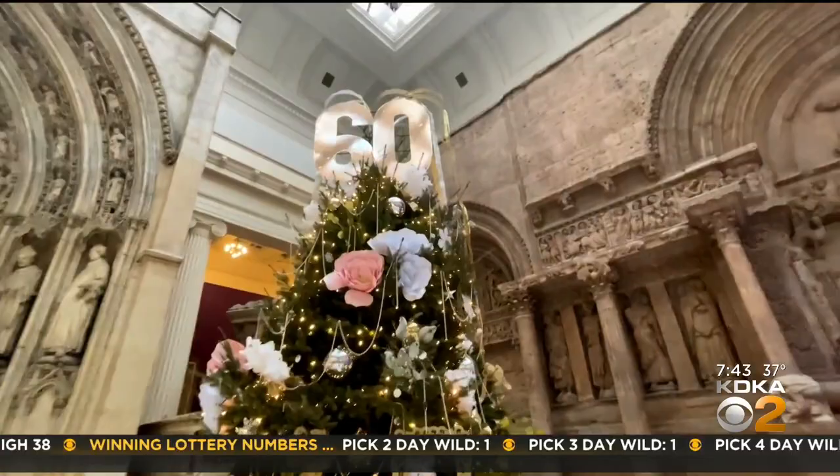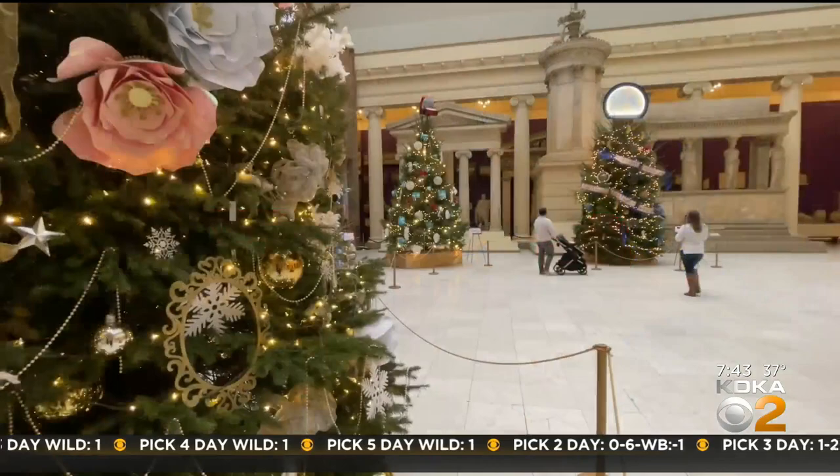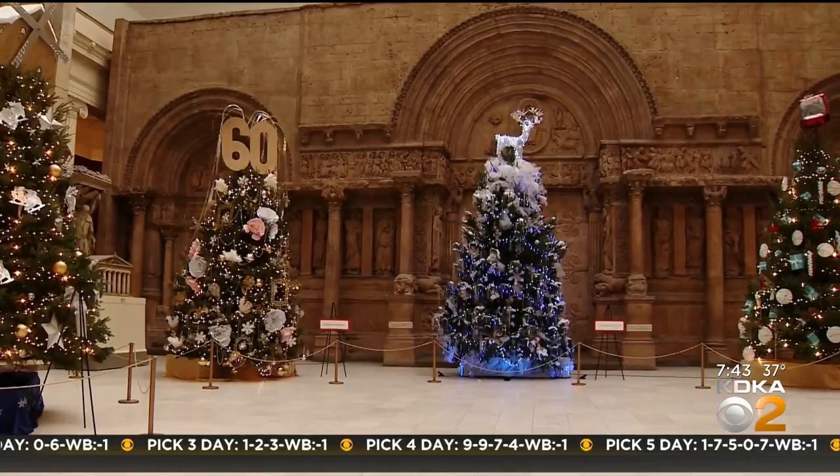This tree has a big 60 at the top — that's because it's the 60th anniversary of our Carnegie trees. For 60 years, the Women's Committee of the Museum of Art has been putting on these incredible trees, for the museum, our visitors, and really for the city of Pittsburgh.